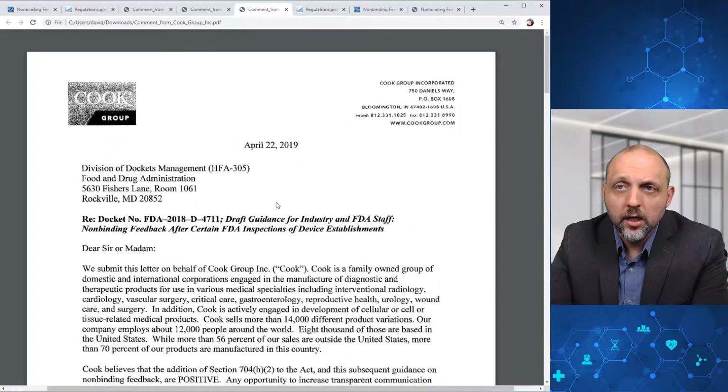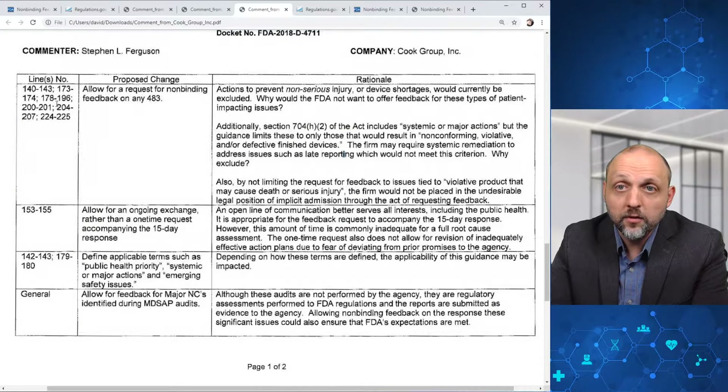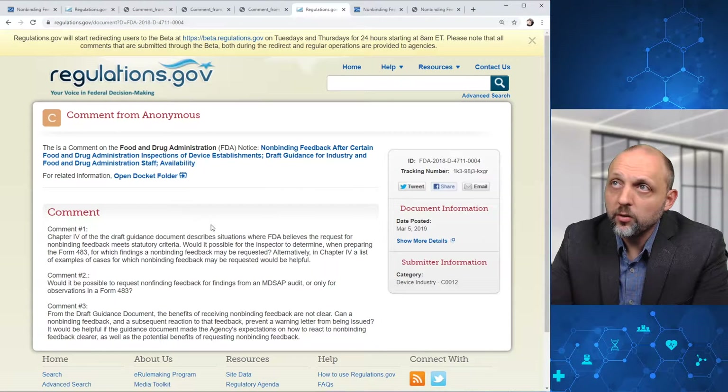There were also a set of comments from Cook Medical or Cook Group. Here they provided a couple of line references and proposed changes, allowing for ongoing exchange rather than a one-time request, defining applicable terms, allowing for feedback for major non-conformances identified during MD-SAP audits, and they were looking to allow for a request for non-binding feedback on any 483. That's really it for the docket.